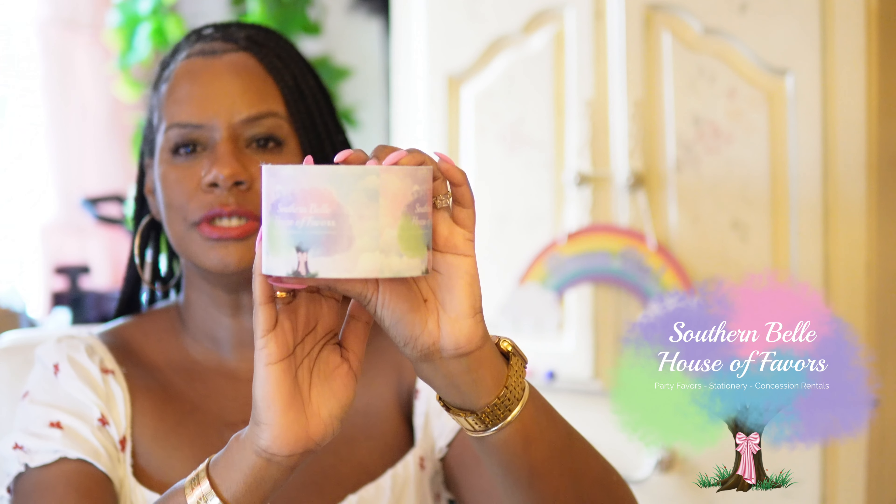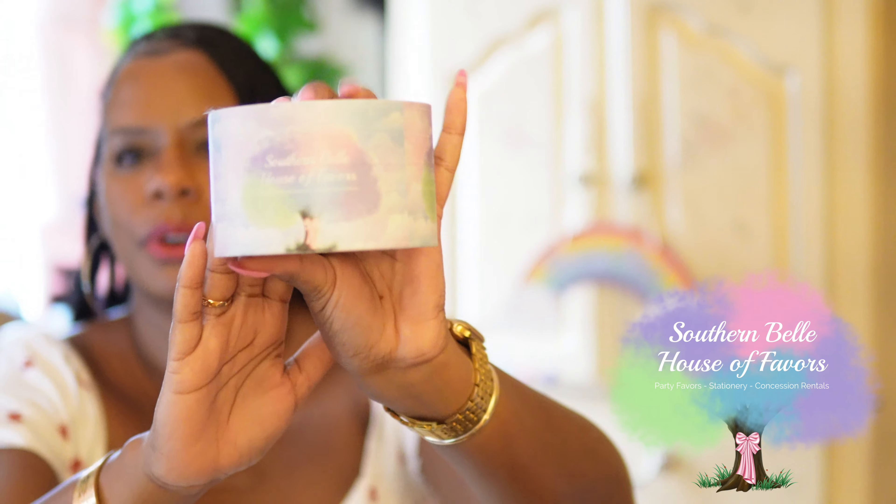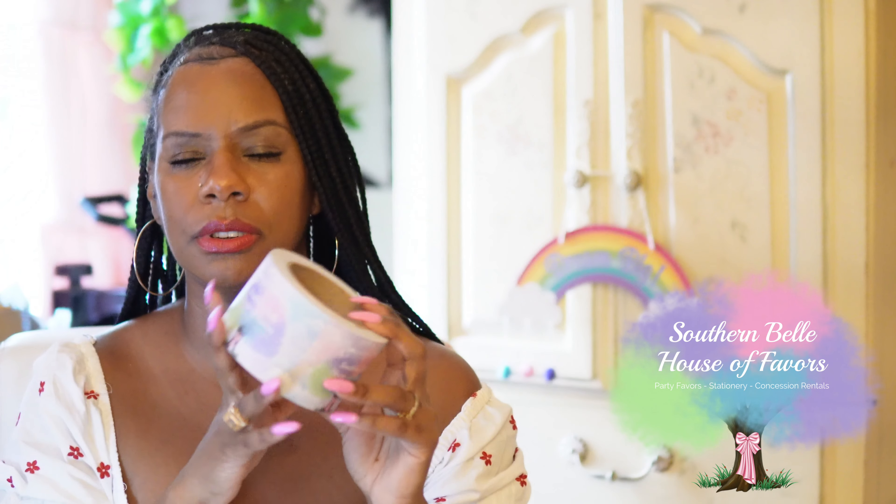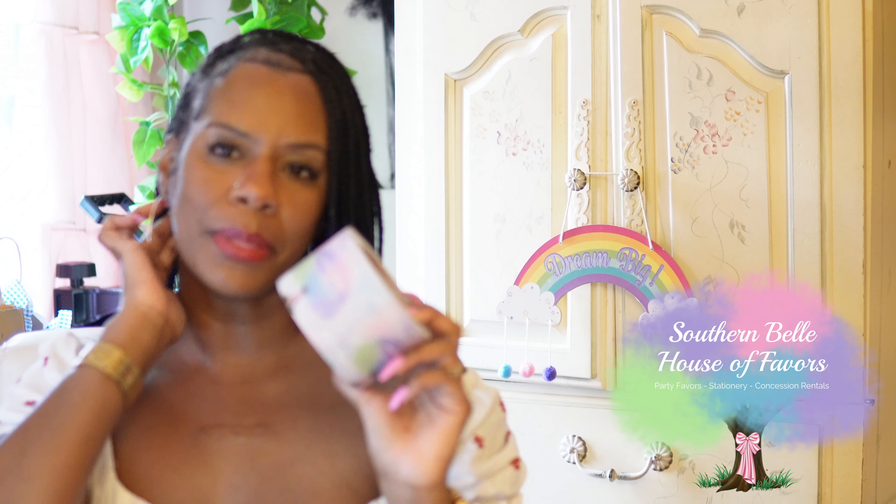Every small business owner should definitely check out Sticker Mule. I also buy their tape. I usually buy these every time they go on sale as well — this is 100 yards, I think, for nine dollars.